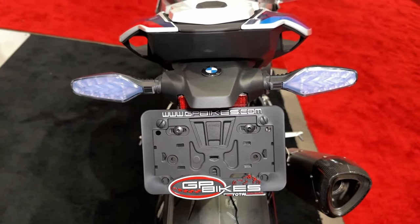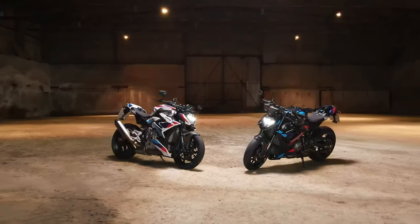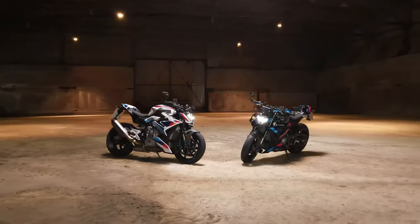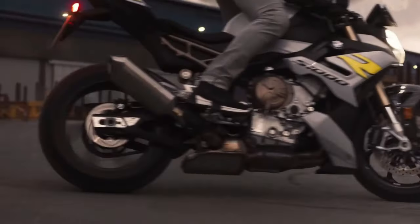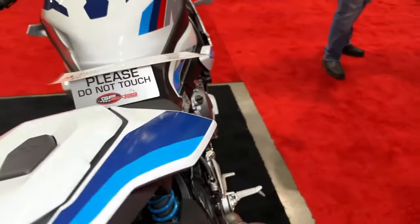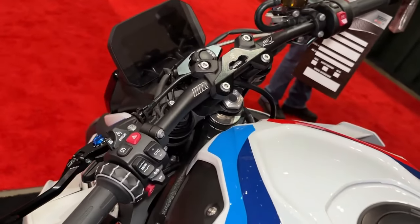With its track-focused engineering and cutting-edge technology, the M1000R is poised to redefine the standards of sport bike performance. Its chassis is engineered to provide optimal rigidity and balance, translating into precise handling and exceptional stability at high speeds. LED lighting including adaptive headlights enhances visibility and adds a modern touch to the design. BMW offers a comprehensive range of rider aids including wheelie control, launch control, and a bi-directional quick shifter, making the 2024 BMW M1000R the pinnacle of BMW Motorrad's engineering prowess.